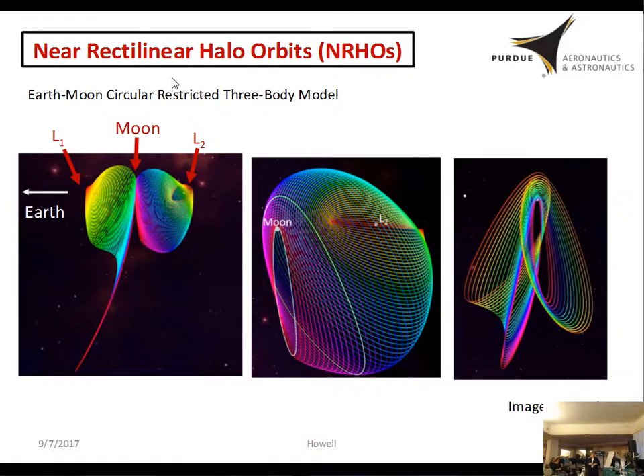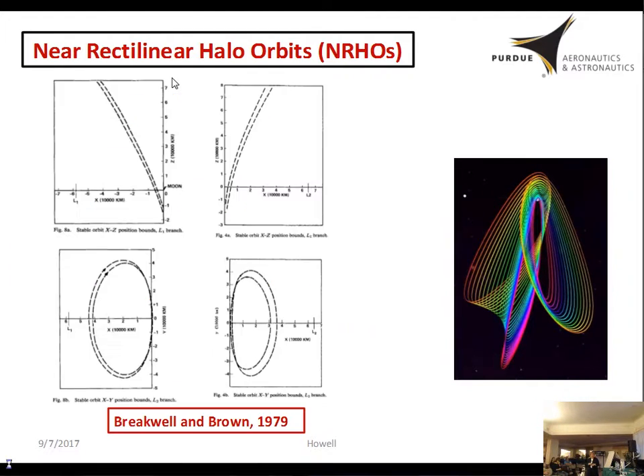They're using the ones biased towards the south pole of the Moon, because the south pole is where there's most likely to be human facilities in the future. The ones very close to the Moon on both the L1 and L2 sides are not new — back in the 1970s, Breakwell and Brown were already talking about these, specifically the northern-side ones. The entire family is symmetric across the XY plane, or the Earth-Moon plane, so the ones being used are the southern ones that spend more time over the south pole.